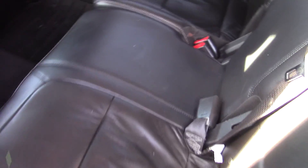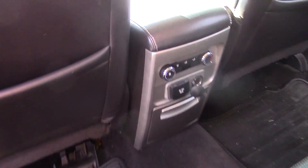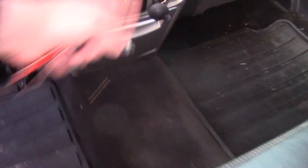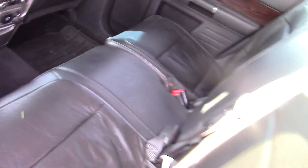Rear seat in good shape — well, middle seat I guess. Has a regular 110 house volt plug in back here, and the car outlet. Heat and air conditioning controls for the back.